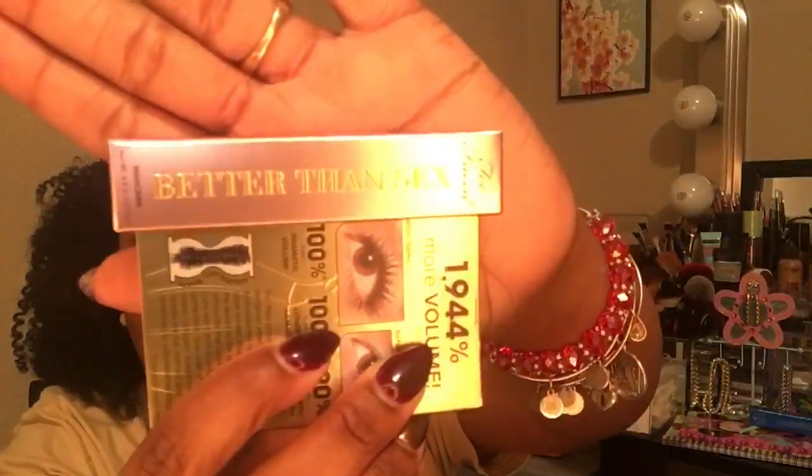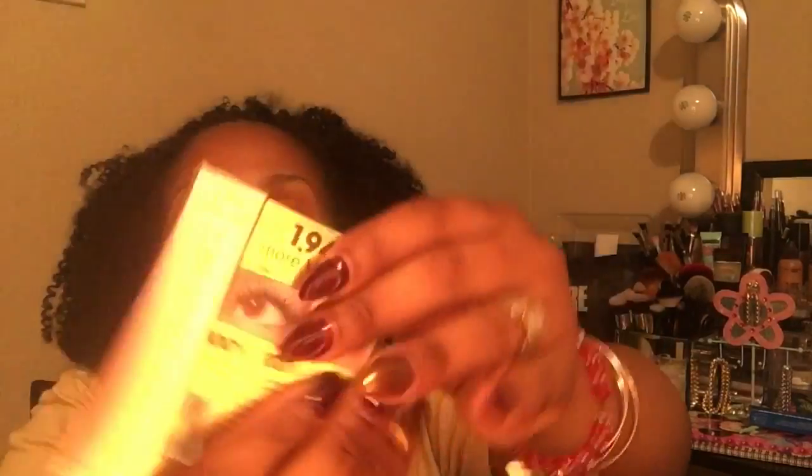Last but not least — oh my God, y'all, I got that Too Faced Better Than Sex Mascara! Y'all, I am too stoked. Oh my God, I finally got something real good. Yes! Ipsy, come through! Too Faced Better Than Sex Mascara. I heard great things about this. I'm glad I didn't go buy it in the store — the other day I seen it and I sure enough wanted to get it.